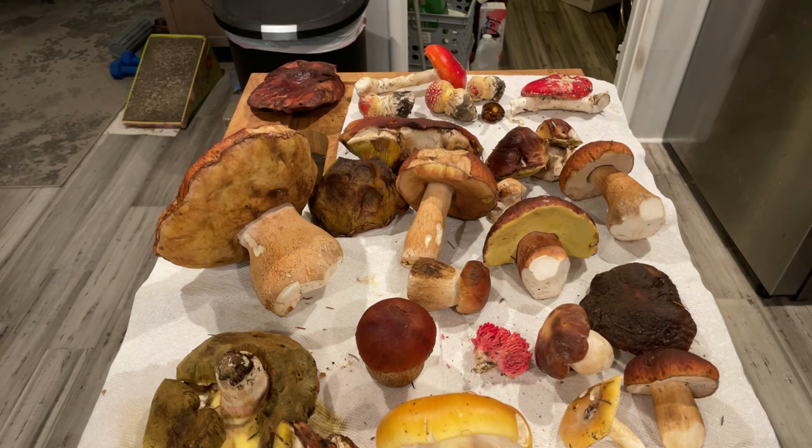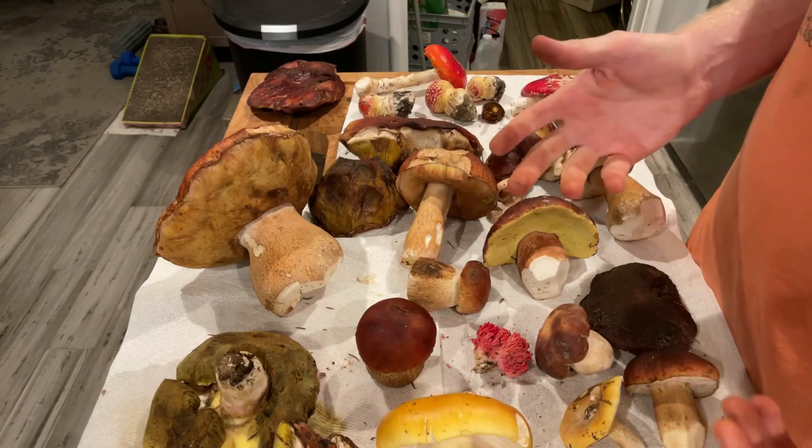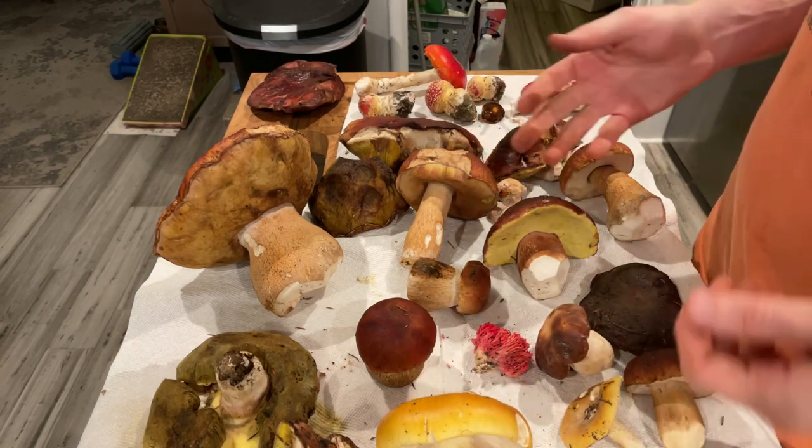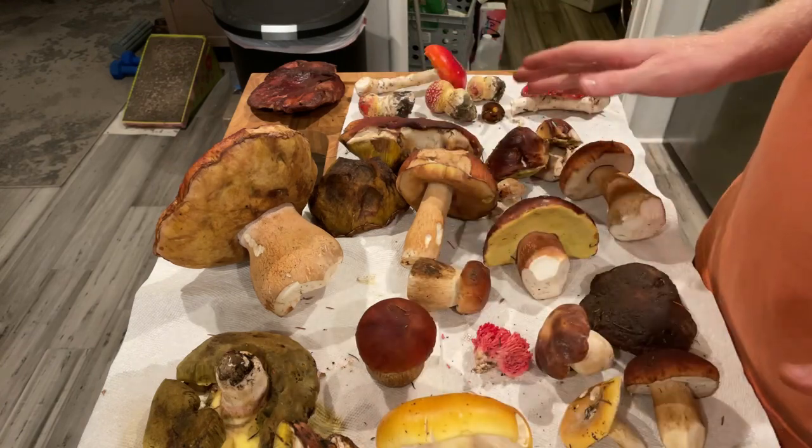Hello fungi friends. I'm going to show you guys what I found out on the Mendocino coast today. Mushroom season here in California has started — we got rain about three weeks ago, and that means all mushrooms are now out and popping.